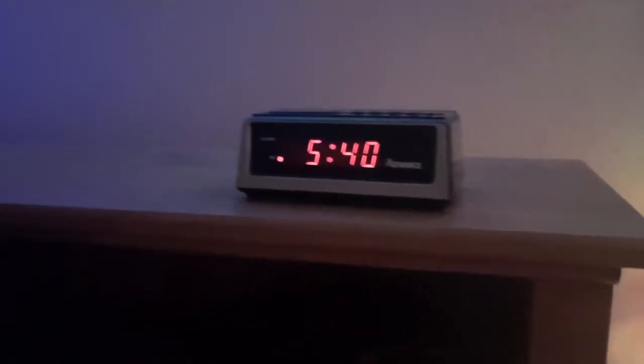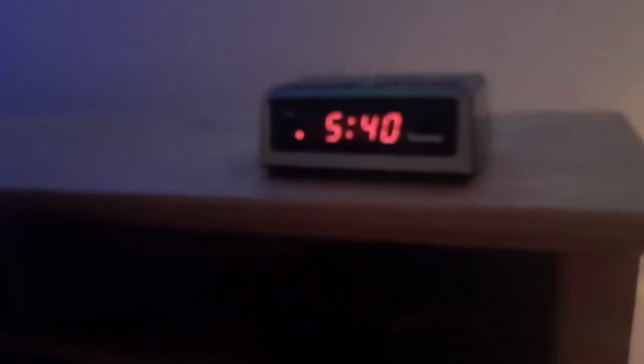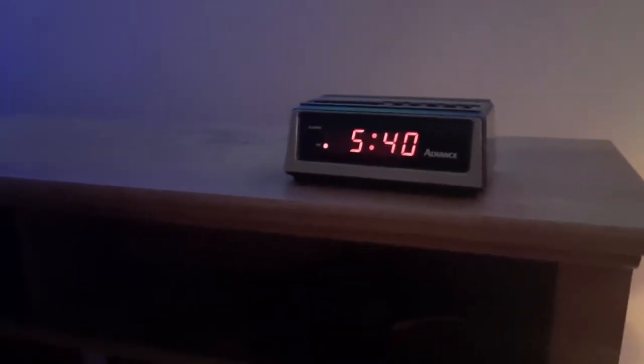Hello everybody, it's Eric here with the Public Sig Dog channel, and we're going to be filming videos of alarm clocks and clock radios in my house. I don't know what was with the camera zooming out like that. Blame it on the LED Christmas lights.